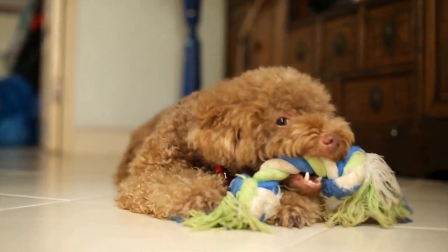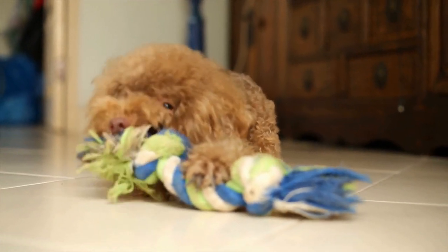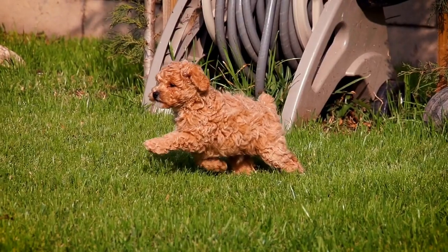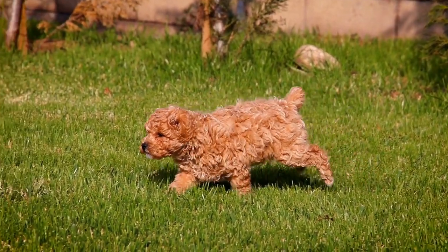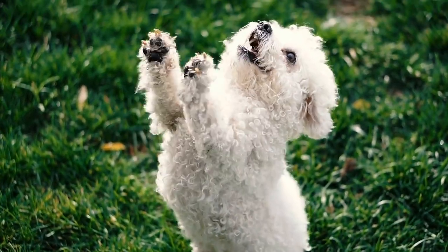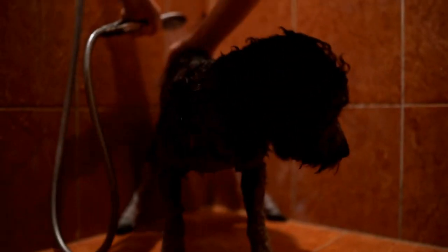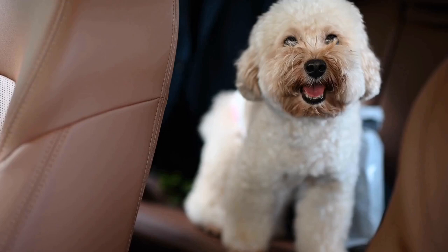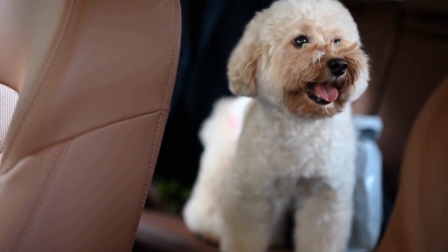Six: post-processing and editing. Once the photographs have been taken, post-processing and editing can further enhance the elegance of poodles. Careful attention should be given to the details, such as sharpness, contrast, and color balance. Adjustments to exposure and white balance can help bring out the intricacies of the poodle's coat. Additionally, minor retouching, such as removing stray hairs or enhancing the eyes, can elevate the overall appearance of the photograph. However, it is important to strike a balance and avoid excessive editing that may distort the natural look of the poodle.